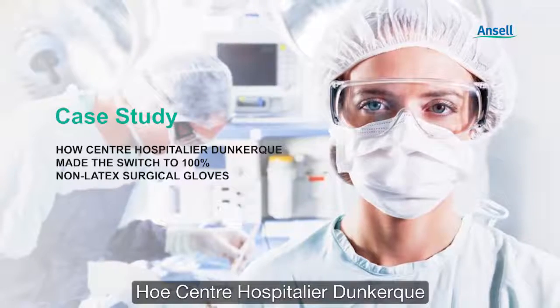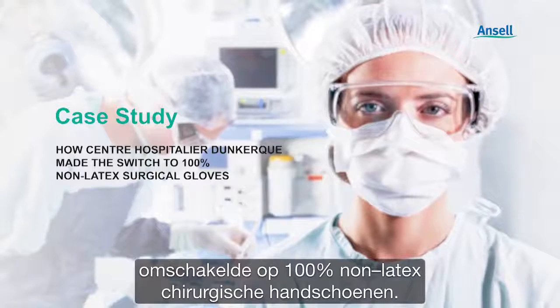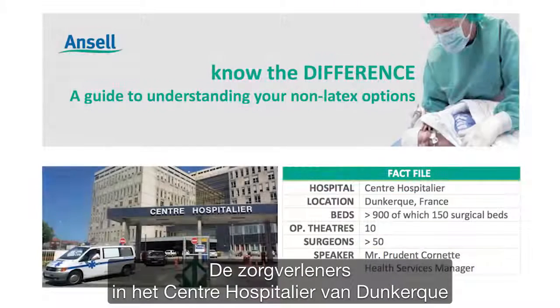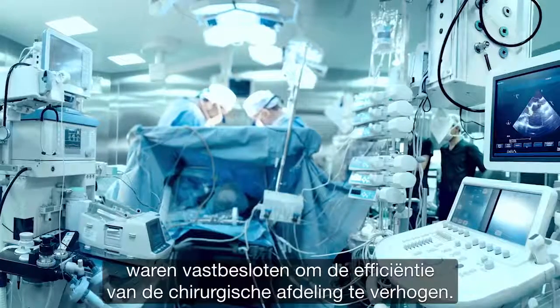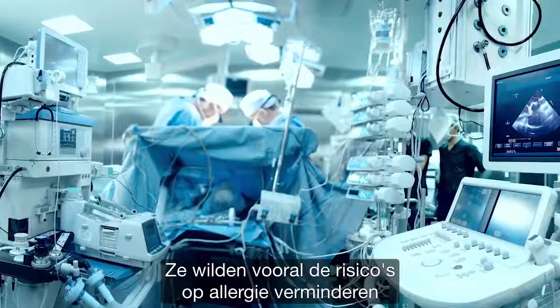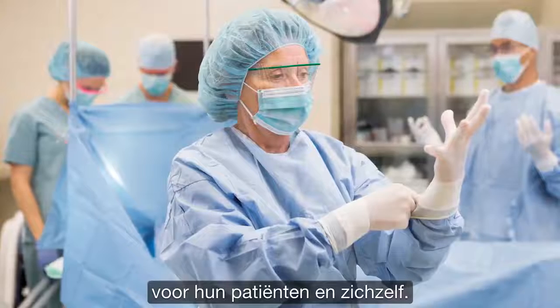Centre Hospitalier Dunkirk made the switch to 100% non-latex surgical gloves. At Centre Hospitalier in Dunkirk, the healthcare staff were determined to optimize their surgical unit for efficiency. Above all, they were determined to minimize allergy risks for their patients and themselves.